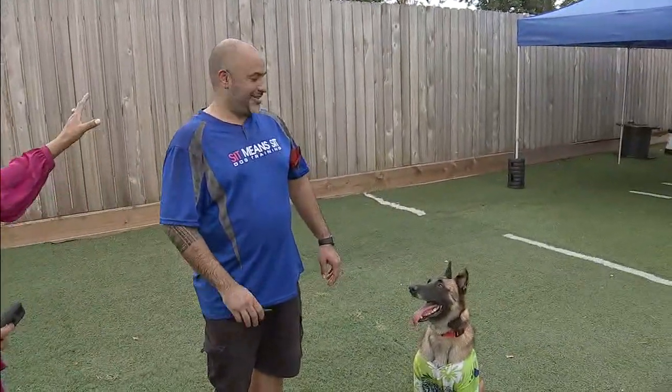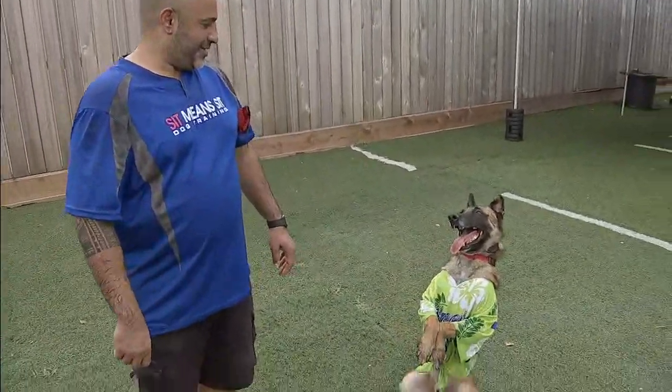Hey Eric, we got a sneak peek of what Kovu can do and let me tell you it is super impressive. I want to introduce you — this is HP, this is Kovu's trainer. Alright, so show us what Kovu can do.